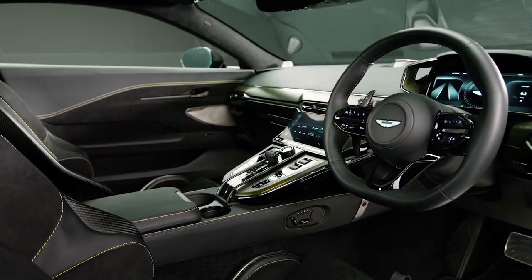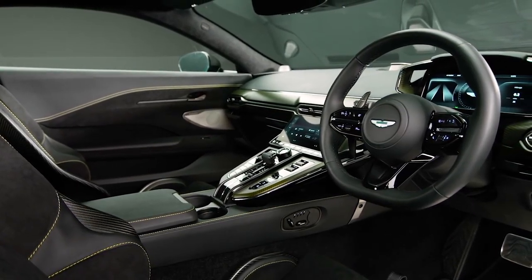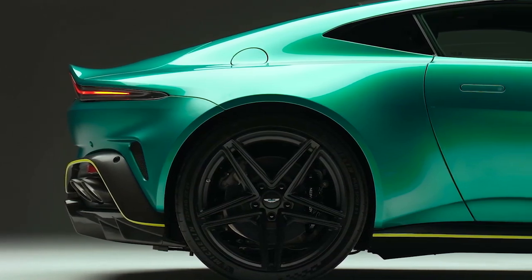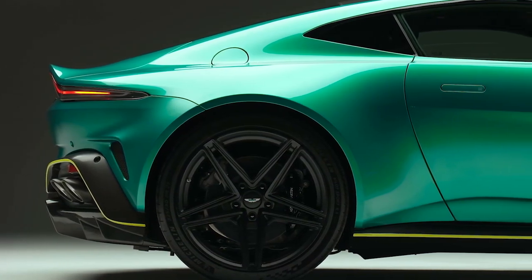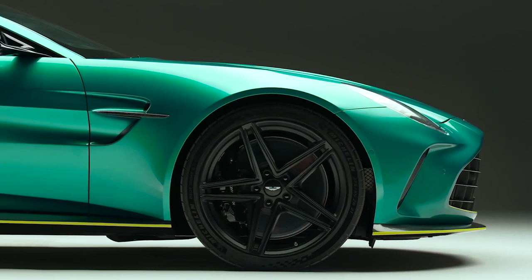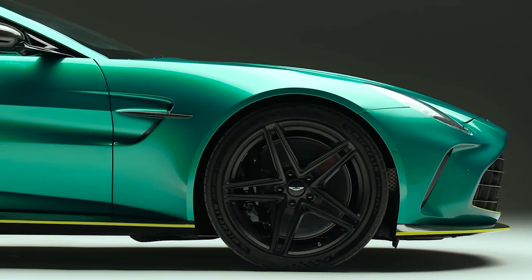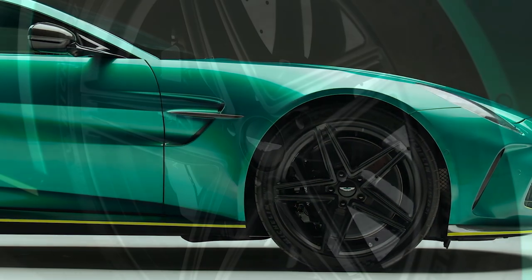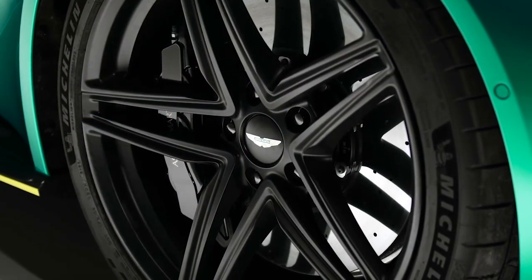Steering and grip responses have been further enhanced by Michelin tires featuring a bespoke rubber compound, tuned by Aston Martin themselves. Standard equipment includes cast iron 400mm front brake discs and 360mm rear discs with a surface treatment to improve heat dissipation and fade resistance.